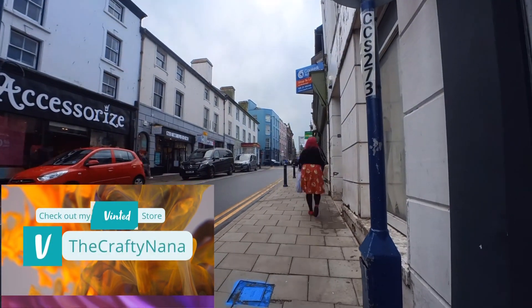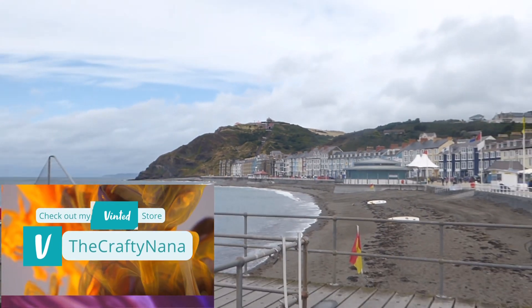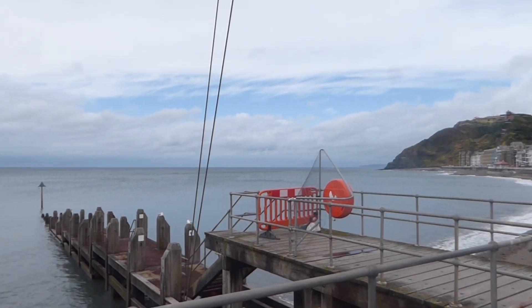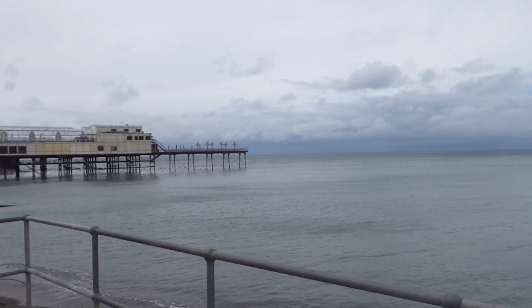So today we are in Aberystwyth. It poured with rain this morning — I had to get my umbrella out — but it's cleared up a bit now and we're standing at the seafront here.